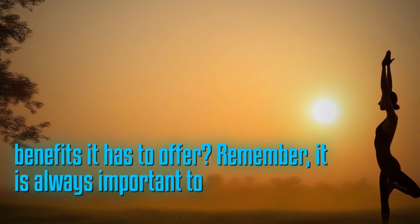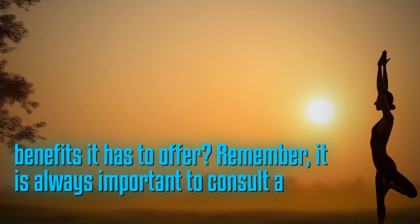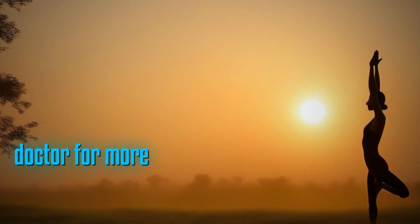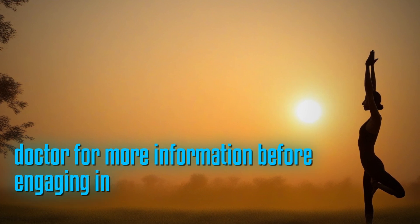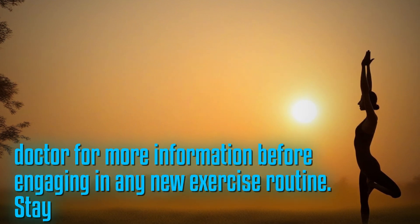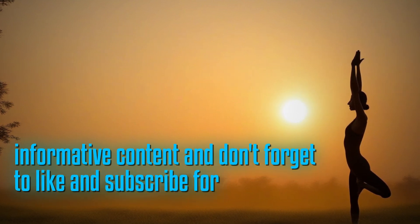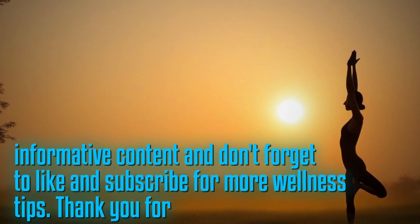Remember, it is always important to consult a specialist or your own doctor for more information before engaging in any new exercise routine. Stay tuned for more informative content and don't forget to like and subscribe for more wellness tips. Thank you for watching.